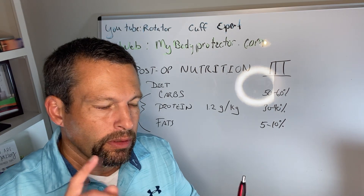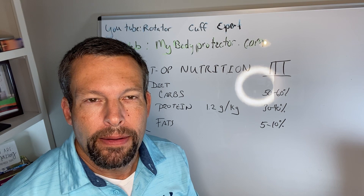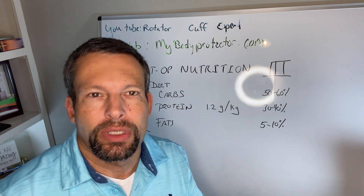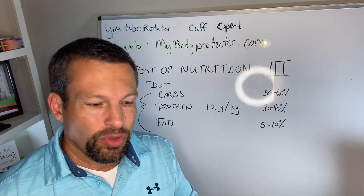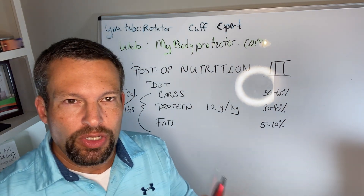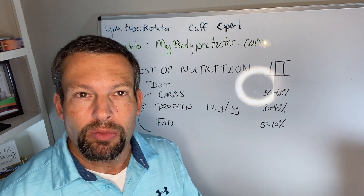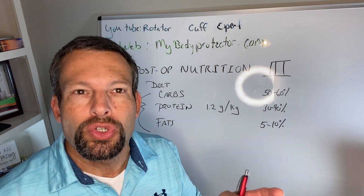Today we're going to talk about the ratios we'd expect to get into our bodies after surgery — carbs, fats, and proteins. The key thing is after surgery you have a high demand for nutrients. You have a high stress situation: first the injury and then the surgery. The surgery is going to require a healing response, and we need to heal the muscles, bones, and tendons, so the body needs more nutrients than normal.